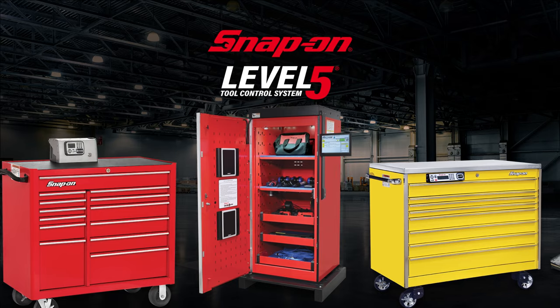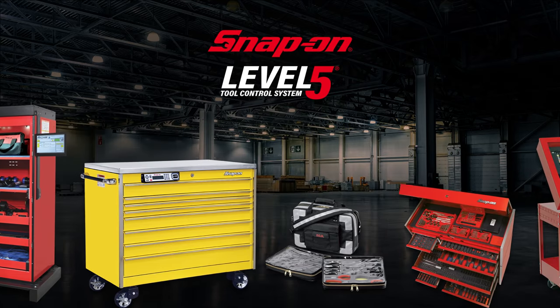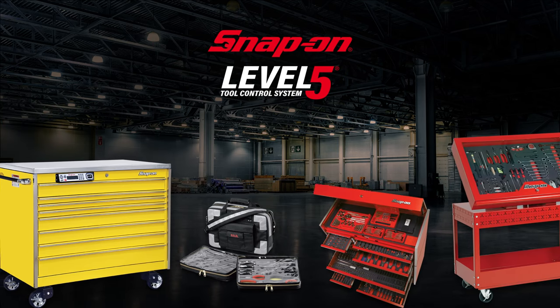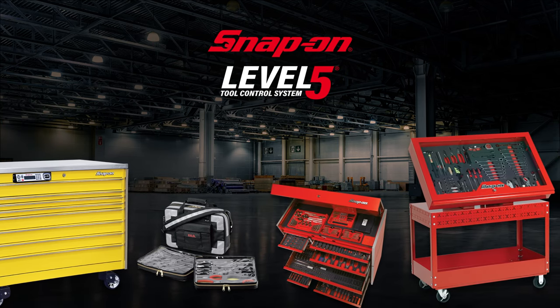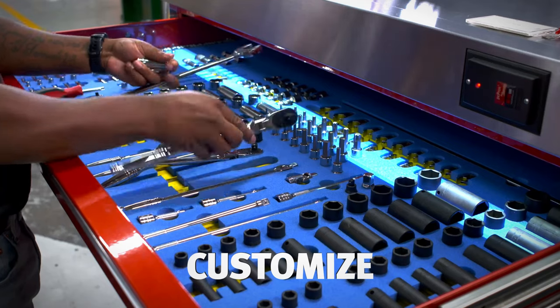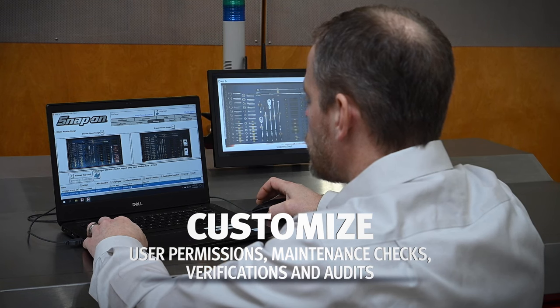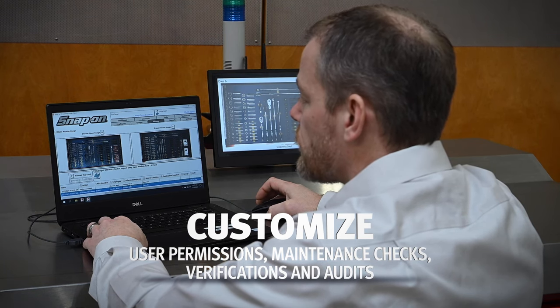Snap-On solutioneers understand tool and asset control and bring their knowledge of best practices for foam layout design, point-of-use opportunities, and custom solutions. Even our software can be customized, giving you the flexibility to apply your own control policies — from user permissions and maintenance checks to tool status verification and audits.